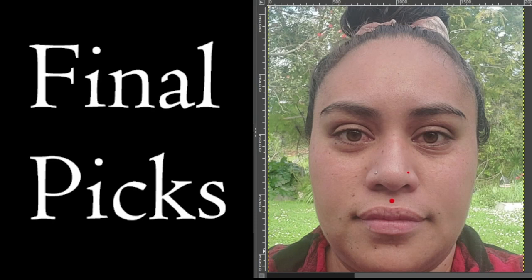For my final picks on Nicole, I'm going to say the Medusa and definitely match up that other nostril piercing.